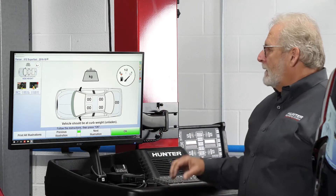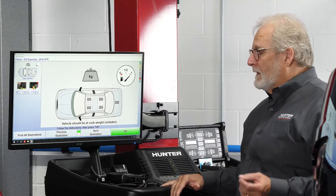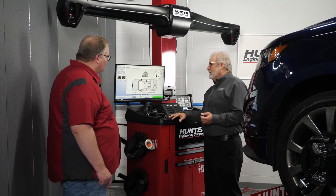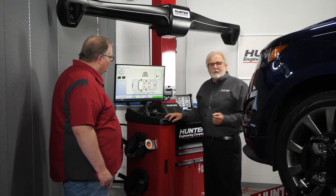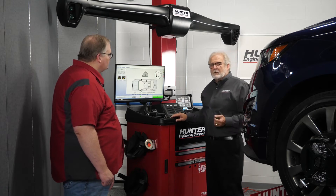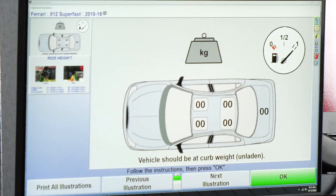Right here we can see that this particular vehicle requires a full tank of gas and doesn't need any passenger weight. Now some vehicles do — particularly BMW. On some of those vehicles you can have upwards of 500 pounds that needs to be added to the vehicle. That's a fair amount of work and time to load the vehicle, because their specifications are based off a loaded vehicle instead of an empty vehicle. A full tank of gas is also a common requirement.